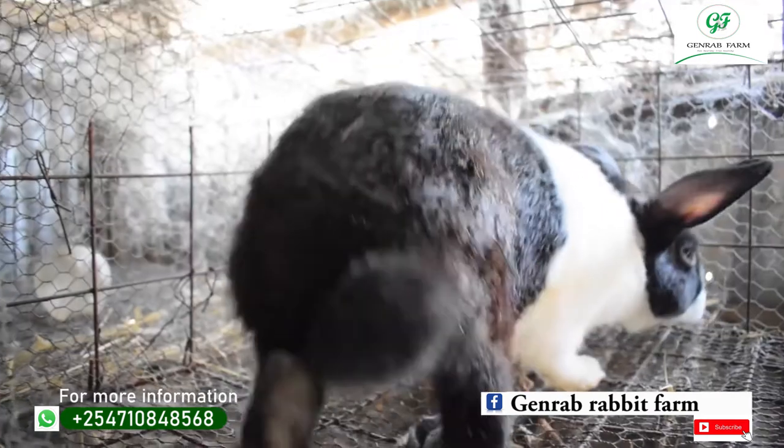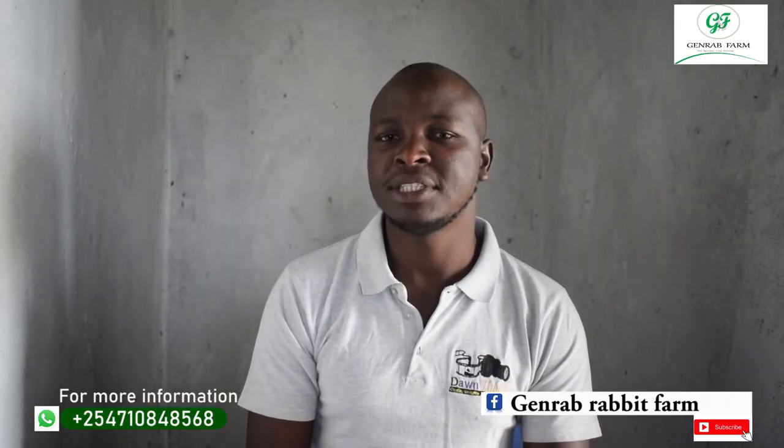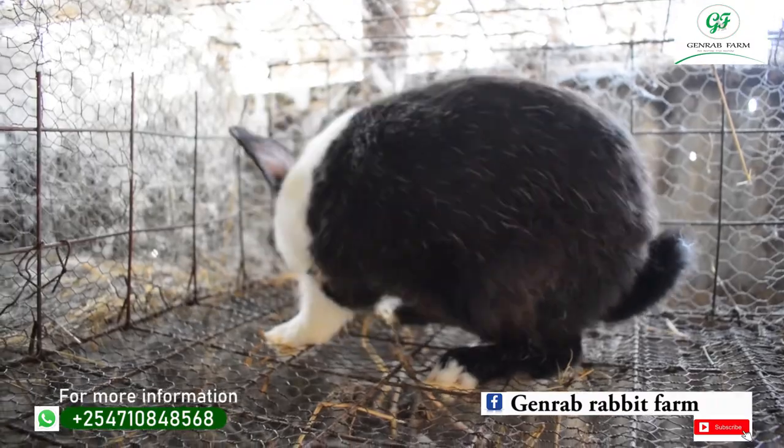The fifth breed is Dutch. Dutch originated from the Netherlands. The color is black and white, and you can also find gray and white — they come in different colors. Dutch weighs about 2.5 to 3.5 kg and is also good for meat production.